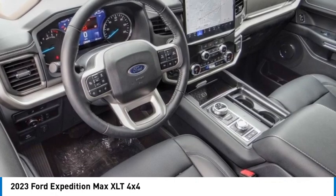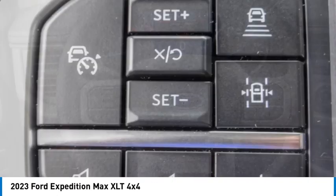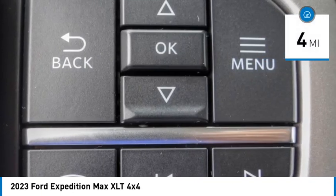Make a great choice today with the 2023 Expedition. Powerful, controlled, resourceful. Expedition. This vehicle has less than 100 miles.